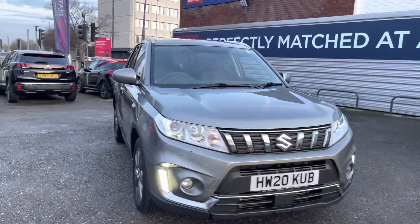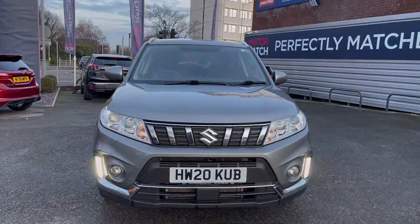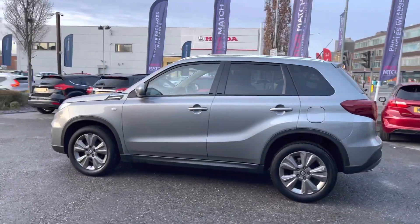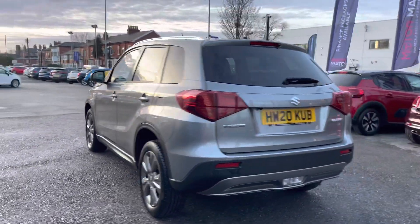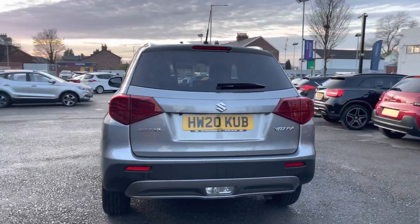This vehicle has currently done 11,200 miles and it's finished in the colour galactic grey. It does have two previous services; the most recent has just been completed by ourselves, so a service isn't required anytime soon.